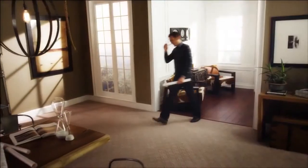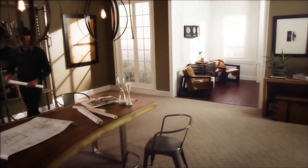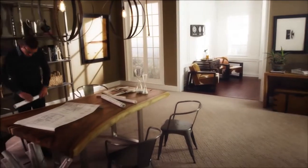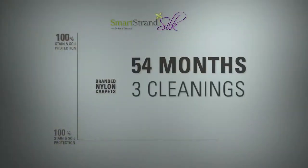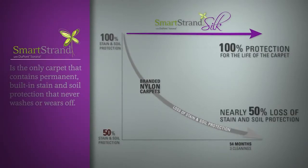Most carpets have a chemical protectant applied to the surface to block stains and soil. But this protection is only temporary. Every time someone walks on the carpet, some of that protection disappears. And each time the carpet is steam cleaned or spot cleaned, even more protection is lost. In fact, a recent study showed that, on average, nearly half of the stain and soil protection applied to nylon carpets is gone after just three steam cleanings. And that doesn't count for the amount that wears off with foot traffic.